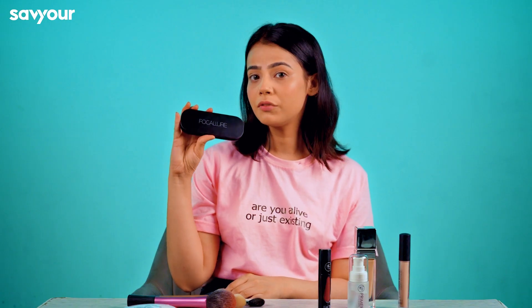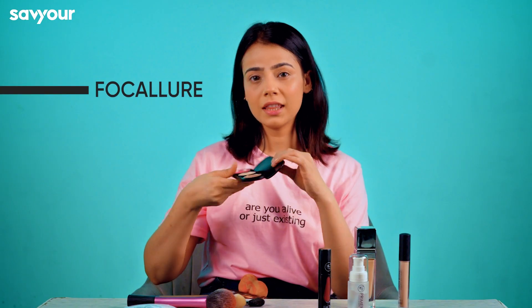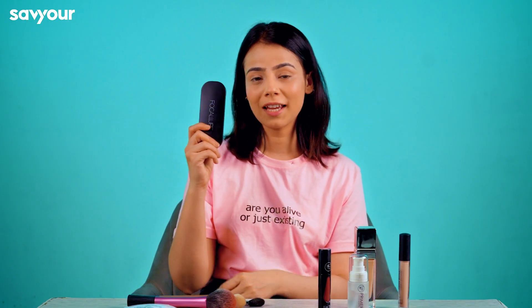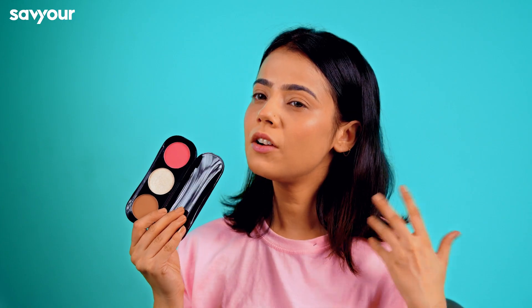This is the product by Focalier and there are three products — we have highlighter, bronzer, and blush. So you can use these three in a compact. You can keep it in your bag; it's easy to use. It gives you a very nice, clean, blushy look.